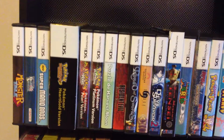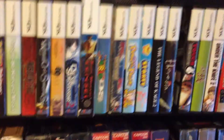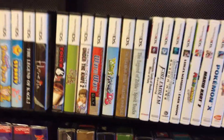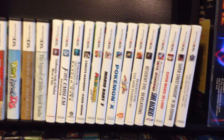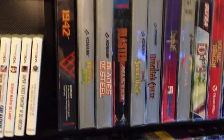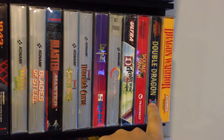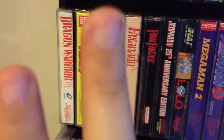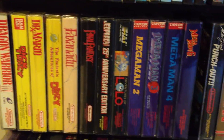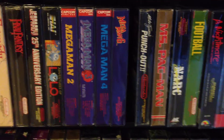Now we're going to more Pokemon, Resident Evil, Mario, some more Shining Force, Devil Summoners, more Zelda, and my 3DS stuff. Now we're into my complete in box original Nintendo stuff. If anybody's got the original Castlevania, Double Dragon 3, Dragon Warrior 2 or 4, or Mega Man 1 or 5 — I'm missing those, let me know.